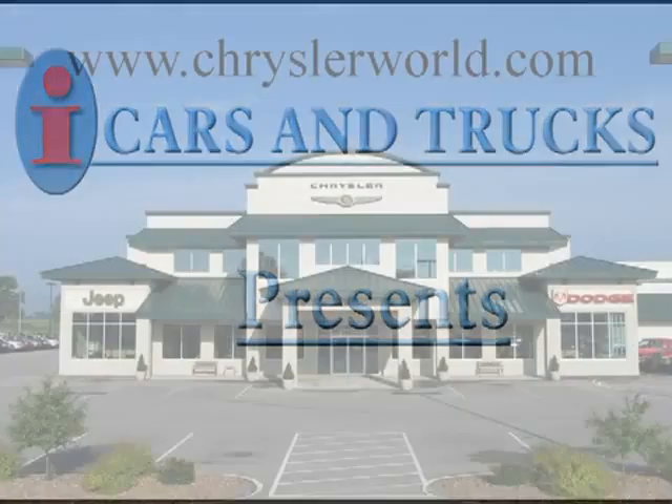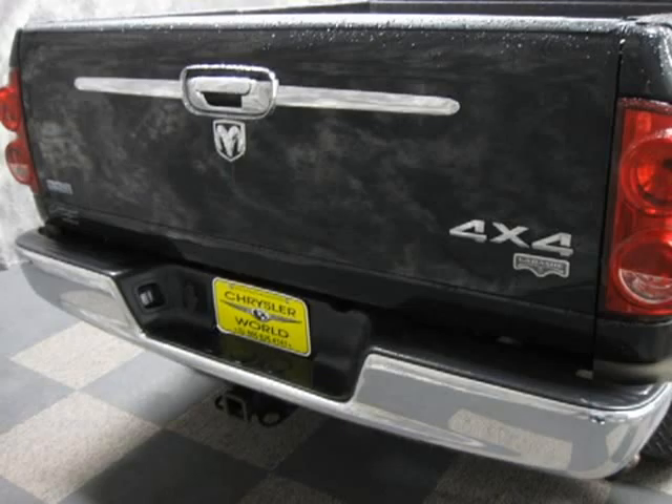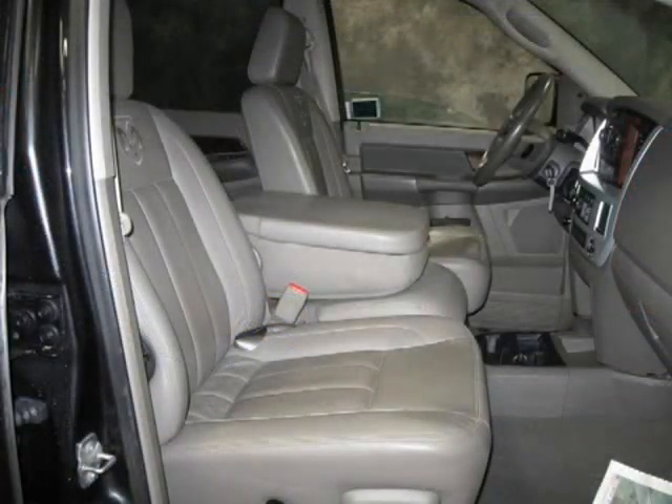This 2008 Dodge Ram 2500 pick-up is located in Abrams and has 31,860 miles on it. This pick-up has a beautiful brilliant black crystal PRL exterior paint color, which is complemented by a interior color.